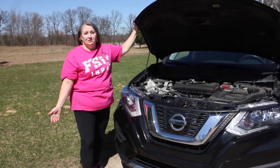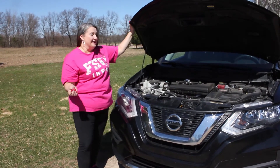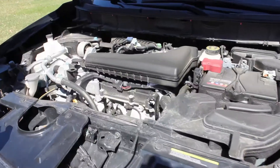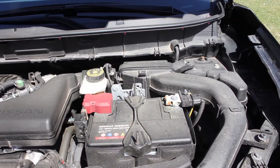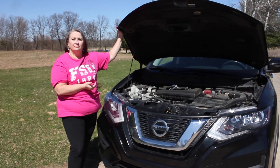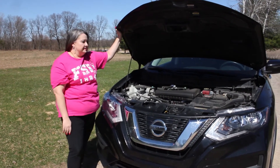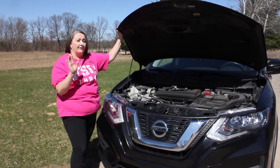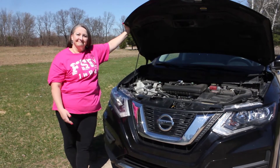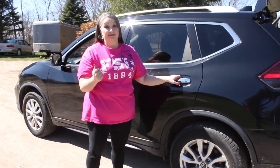I'll tell you what I know about what's under the hood, which isn't a lot. This is a V6 motor. It has a different shifting mechanism compared to most American cars — it's called the CVT transmission, which shifts differently. How exactly? I really don't know, but that's all!